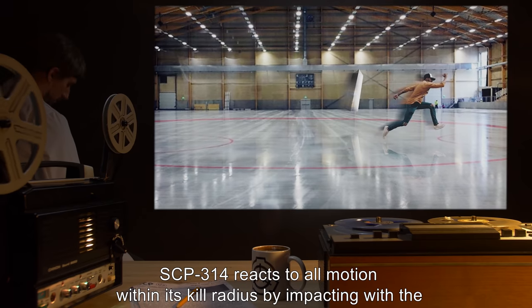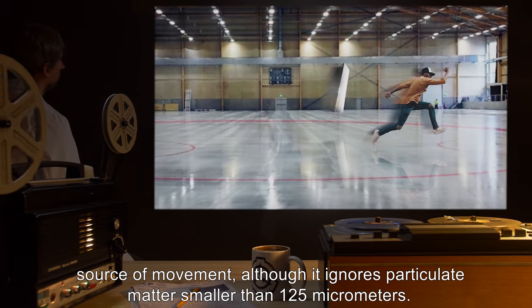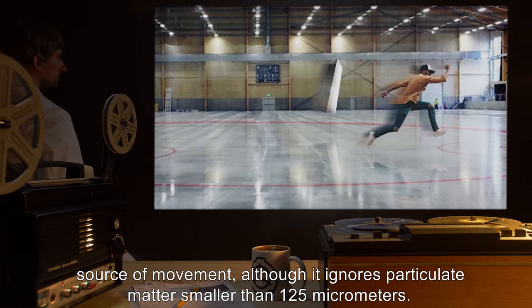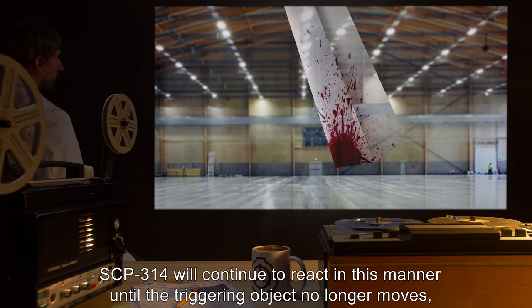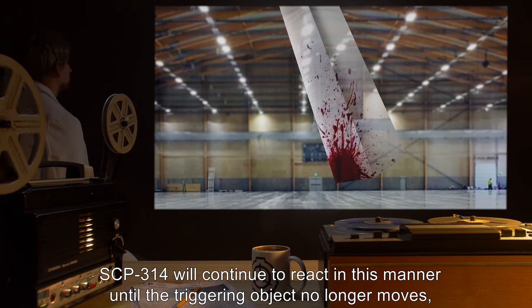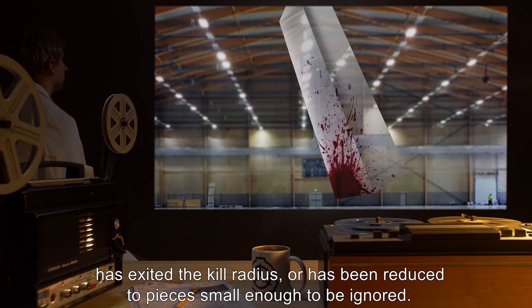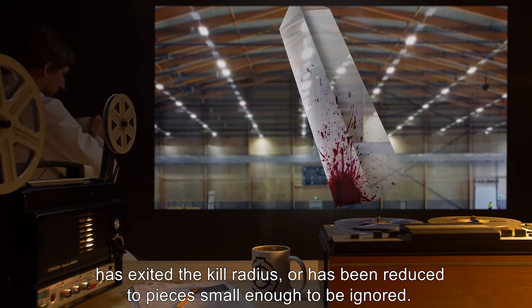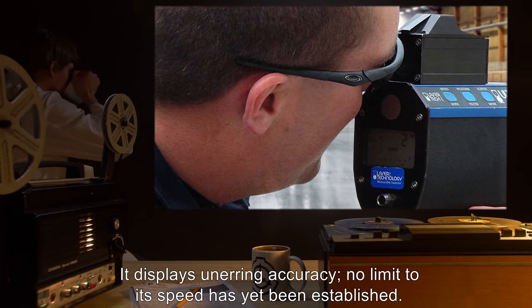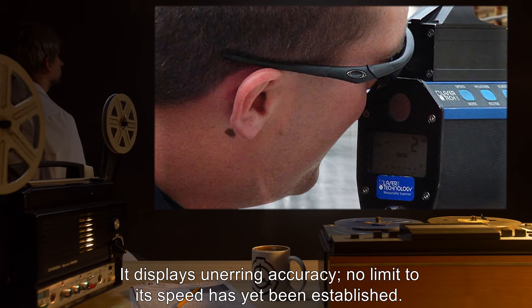Research summary: SCP-314 reacts to all motion within its kill radius by impacting the source of movement, although it ignores particulate matter smaller than 125 micrometers. SCP-314 will continue to react in this manner until the triggering object no longer moves, has exited the kill radius, or has been reduced to pieces small enough to be ignored. It displays unerring accuracy, and no limit to its speed has yet been established.